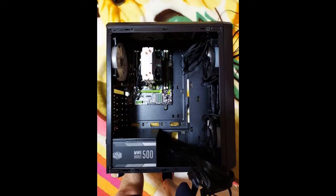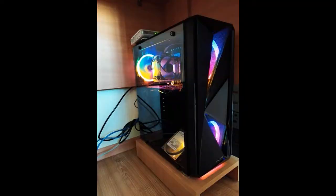Excellent budget motherboard. I asked the seller to send with the M.2 slot screw and he sent it. Only the size is very small, not quite convenient to route cables.